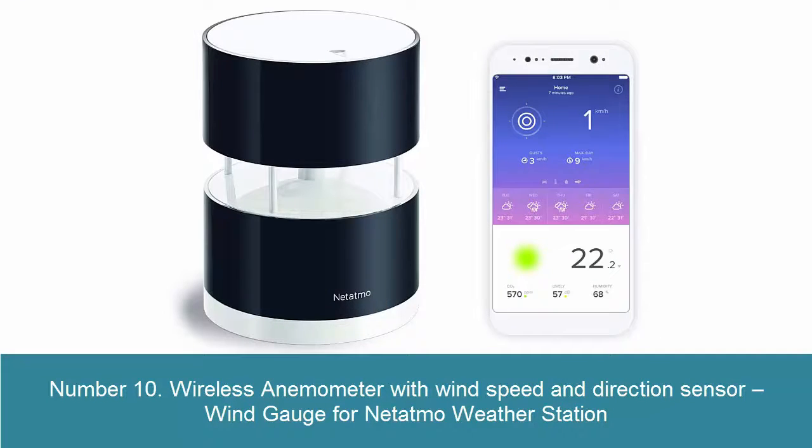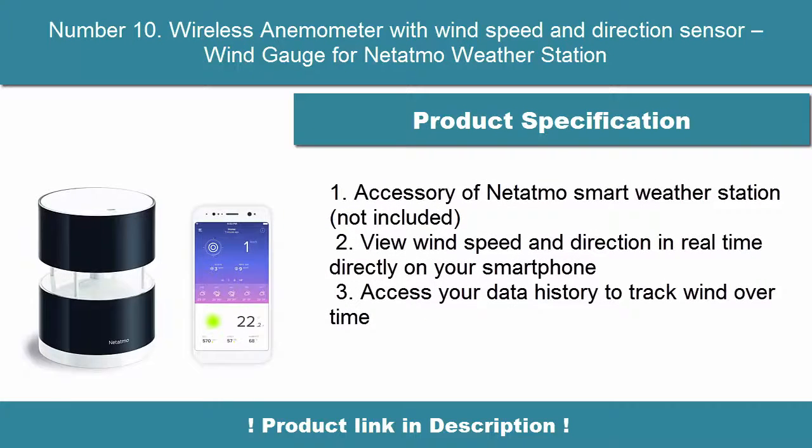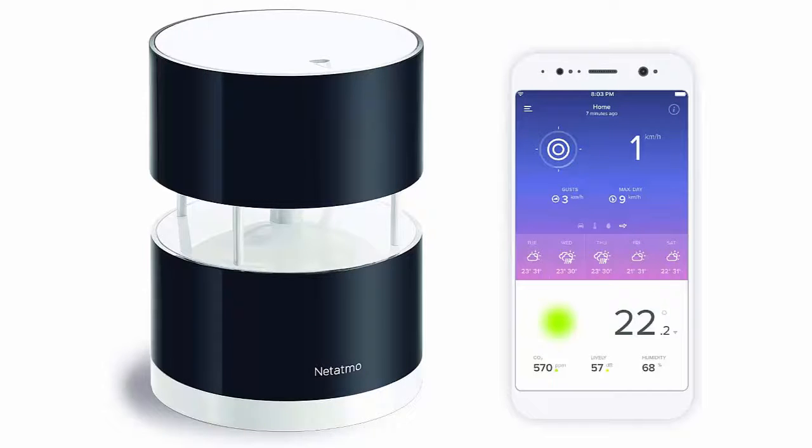10. Wireless Anemometer with Wind Speed and Direction Sensor — Wind Gauge for Netatmo Weather Station. An accessory of the Netatmo Smart Weather Station (not included). View wind speed and direction in real-time directly on your smartphone. Access your data history to track wind over time.